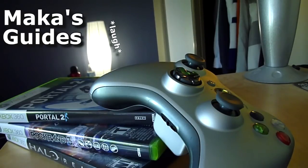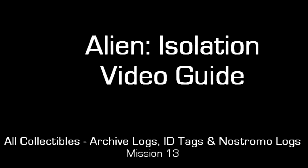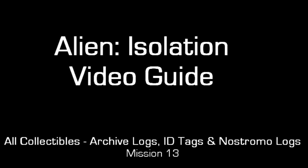Macca's guides. Hey guys, Macca here playing Alien Isolation. These are all collectibles in mission 13.